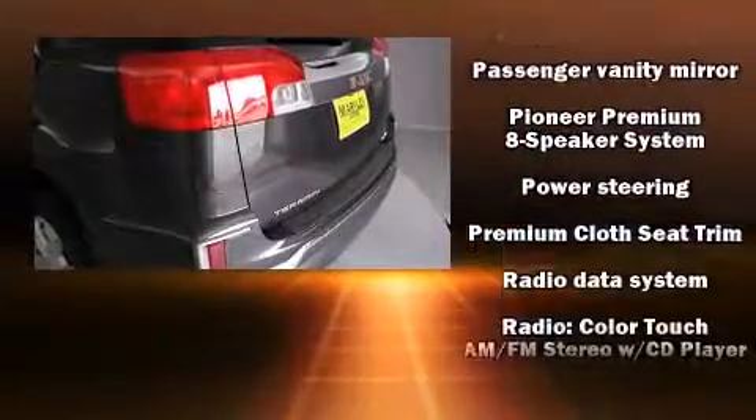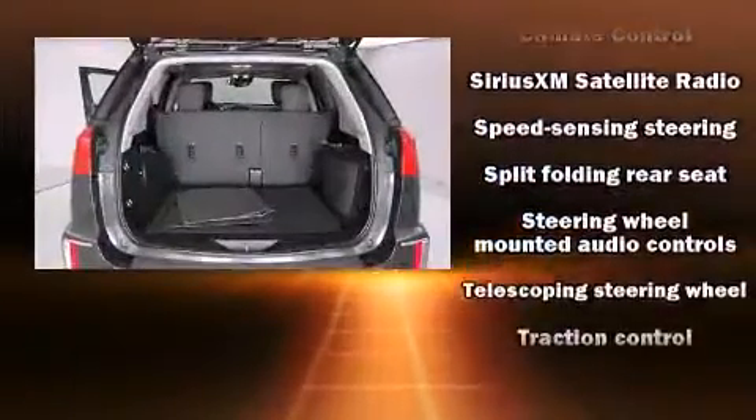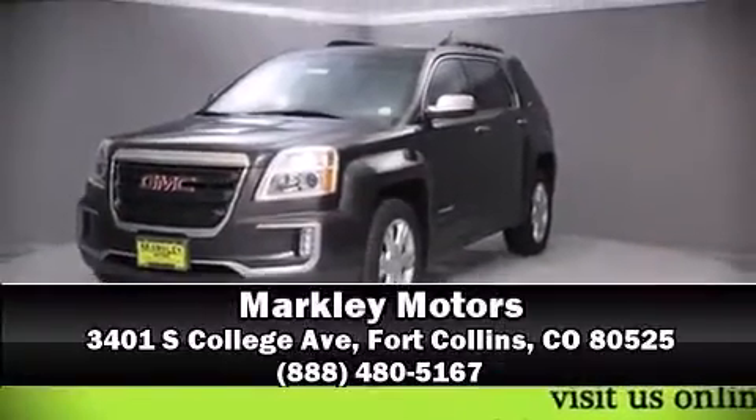Audio features include an AM/FM radio and eight speakers enhancing the audio experience throughout the interior. Side curtain airbags deploy in extreme circumstances, shielding you and your passengers from collision forces. Please don't hesitate to give us a call.